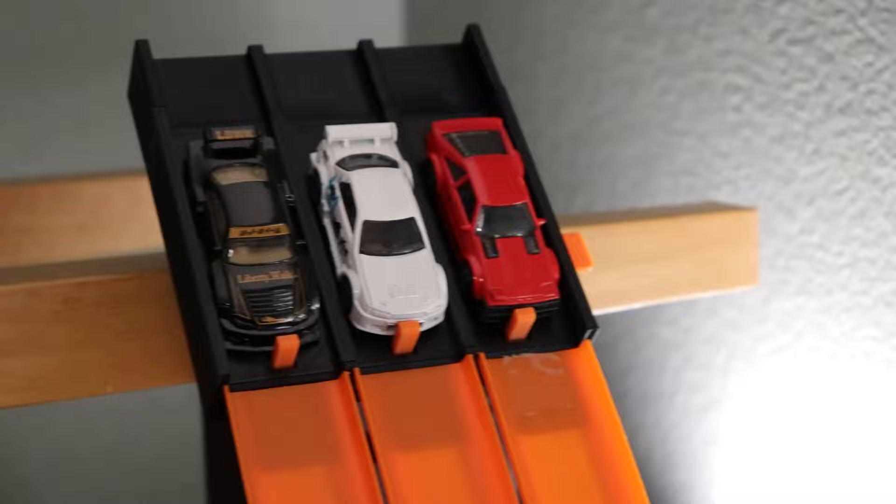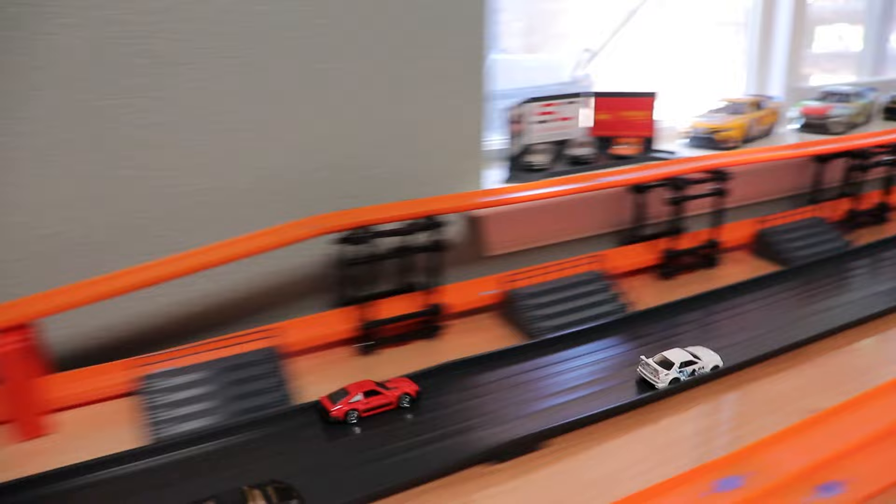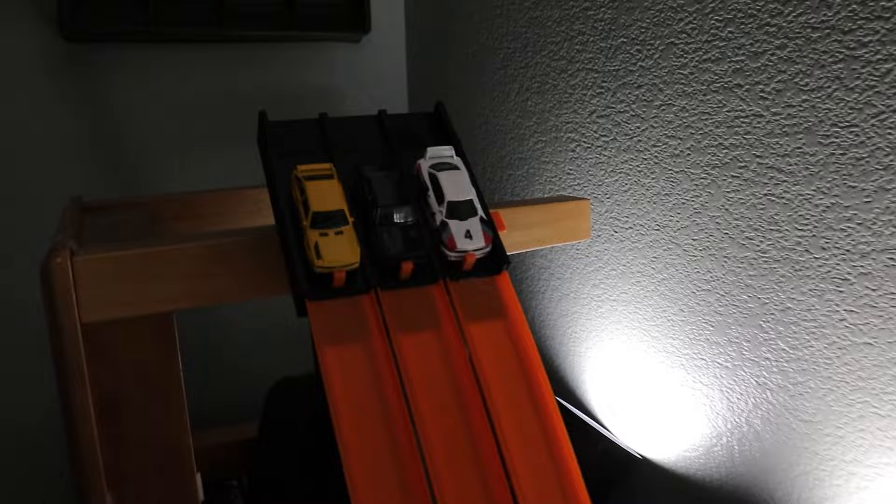Next up we have our JDM battle with the Toyota Supra on the outside, the Nissan Skyline in the middle, and the Nissan Silvia Widebody on the inside. Three, two, one. It's not even going to be close — Godzilla destroys the competition, beating out the Silvia and the Supra. It's going to be the Skyline taking the win and moving on.